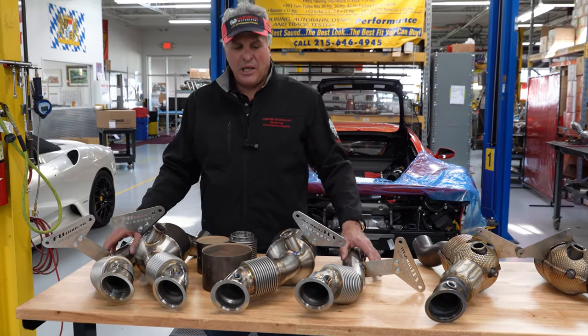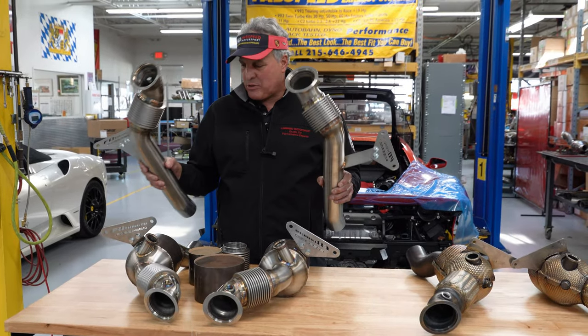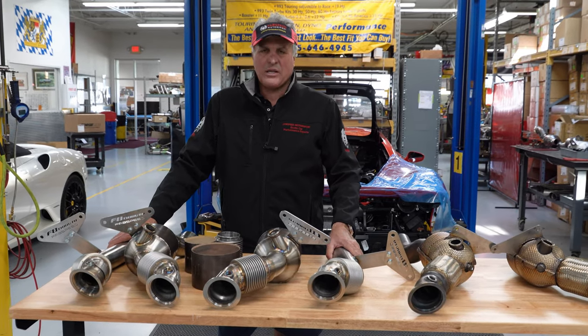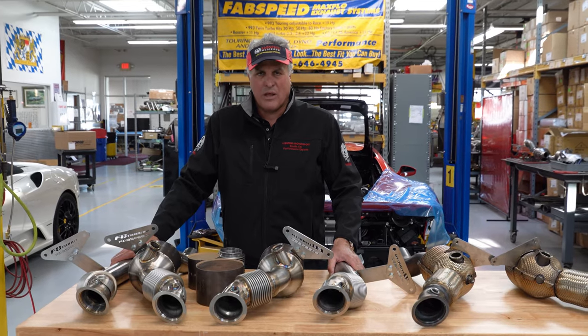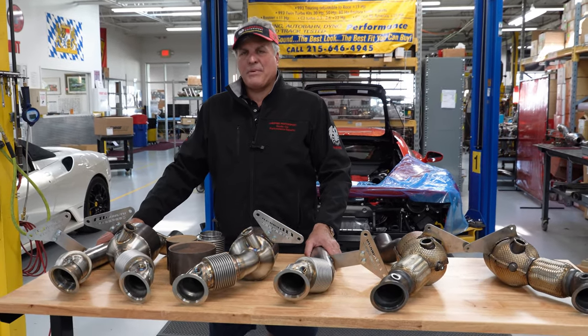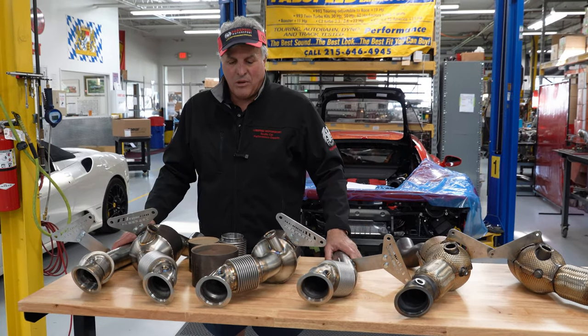Last but not least, for all-out race competition, you can get cat bypass pipes — down tubes. They're not recommended under any circumstances for street-driven vehicles. In fact, they're prohibited. Fabspeed won't sell them to you. But if you're living in other parts of the world and you have competition purposes or you want to run leaded fuel, these might be available to you if you need them.